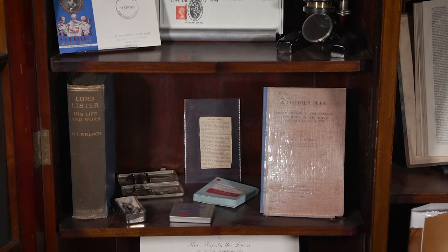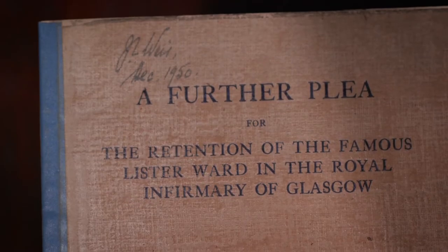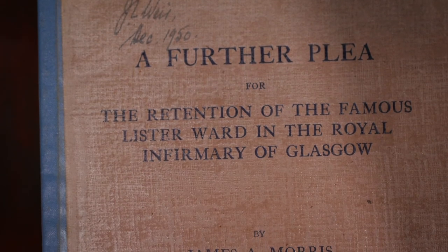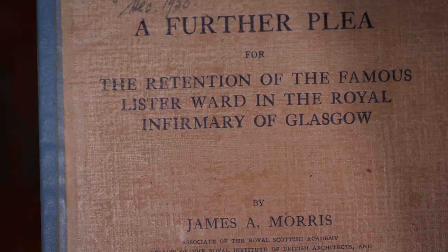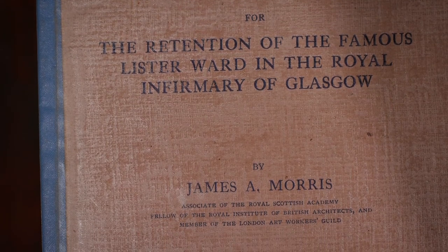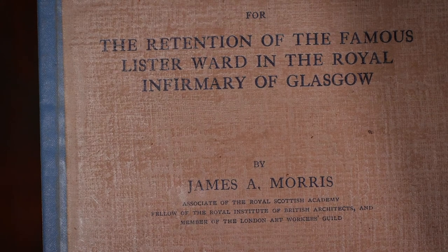In 1927, amidst much debate, the Lister ward at the GRI was demolished. In 1924, J.A. Morris authored a pamphlet entitled A Plea for the Retention of the Lister Ward at the GRI. Although the campaign gained international support, the efforts were sadly in vain.